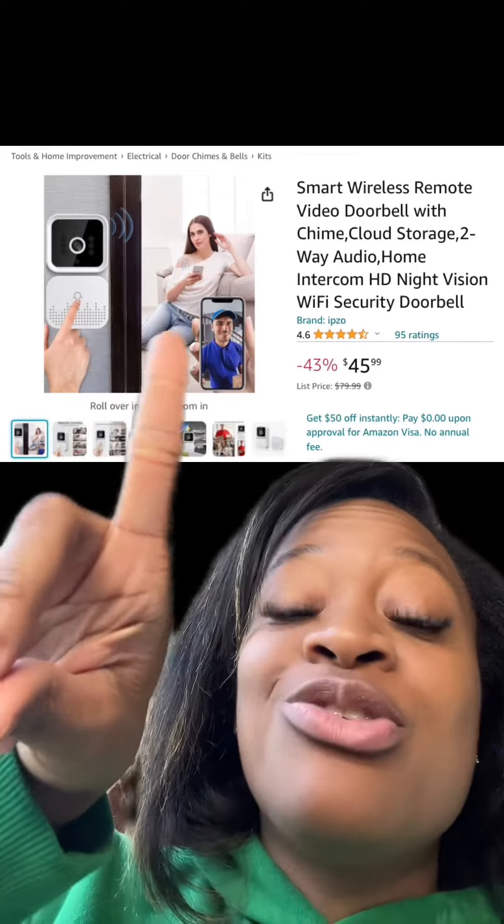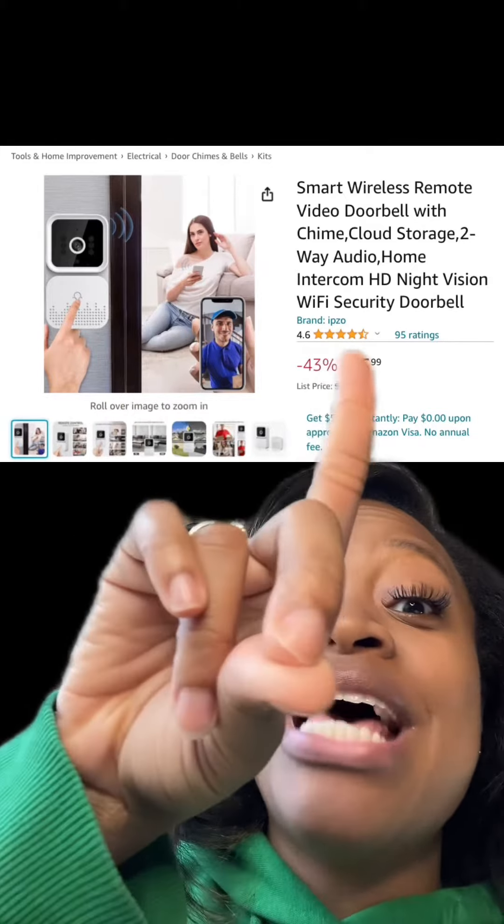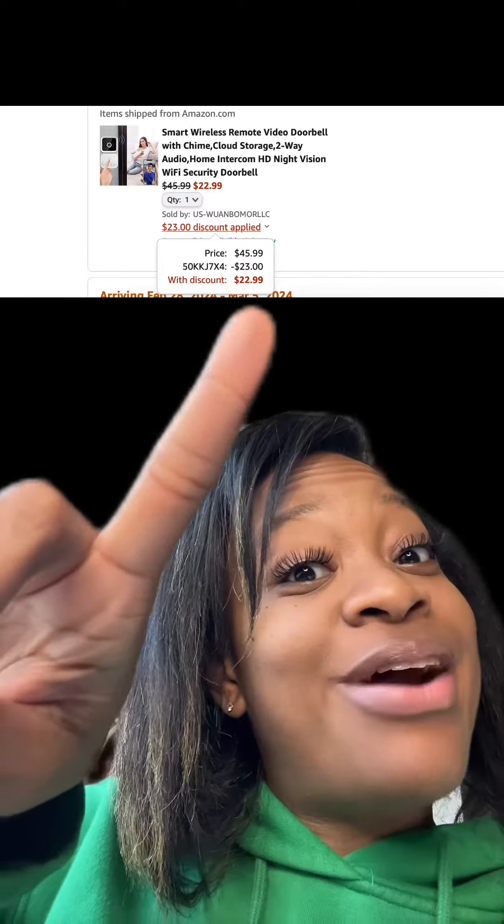We got this smart wireless remote video doorbell. This one has really good reviews. At checkout, enter this promo code and then you'll end up paying this price.